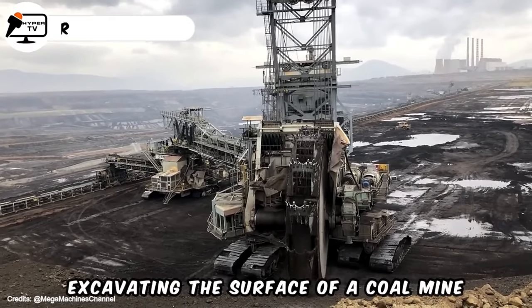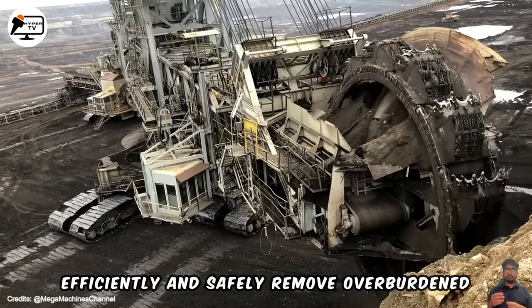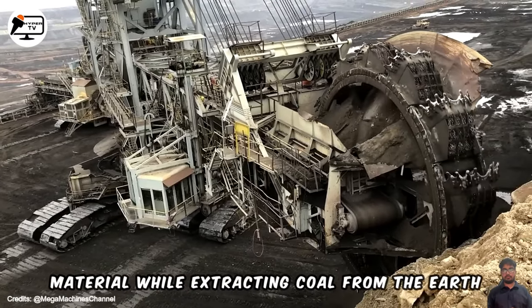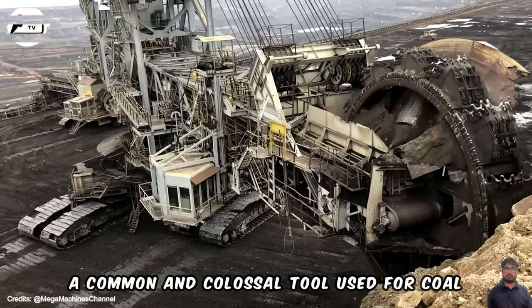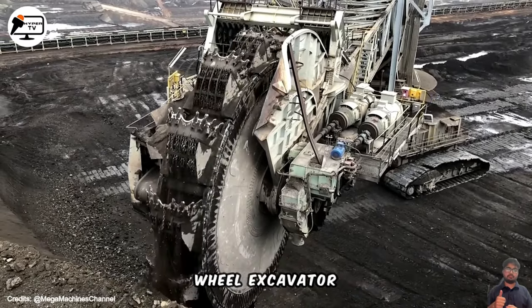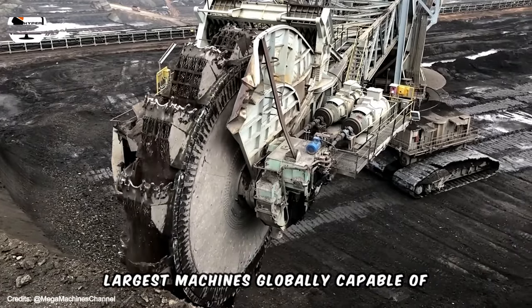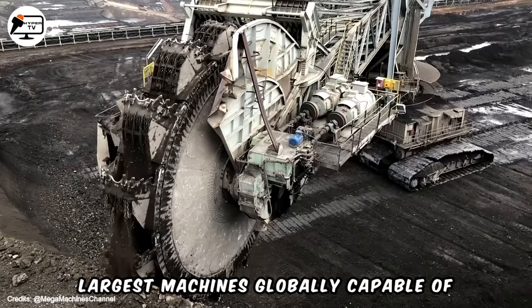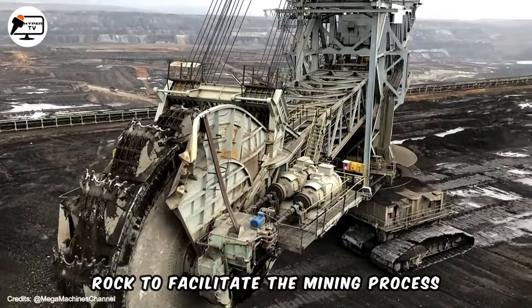Excavating the surface of a coal mine demands specialised equipment designed to efficiently and safely remove overburden material while extracting coal from the earth. A common and colossal tool used for coal surface excavation is the Giant Bucket Wheel Excavator. This massive mining equipment is among the largest machines globally, capable of swiftly moving vast amounts of earth and rock to facilitate the mining process.